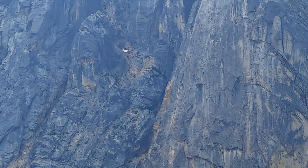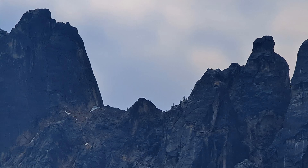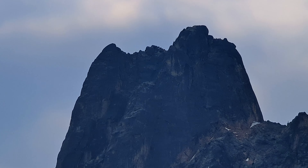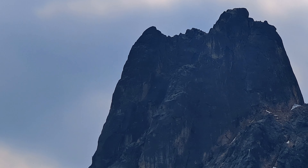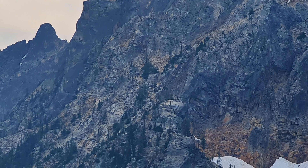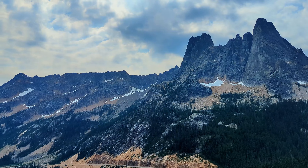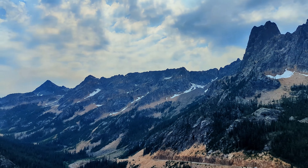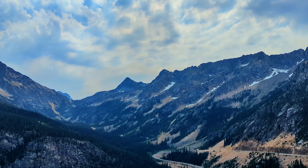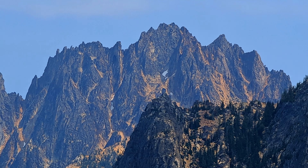Wildfire smoke was starting to move into the area but luckily we got to see the viewpoint before it got too bad. There are actually over 300 glaciers in North Cascades Park Complex, which is more than any other park in the lower 48. And something that's unique about North Cascades is there's actually no entrance fee to the park.